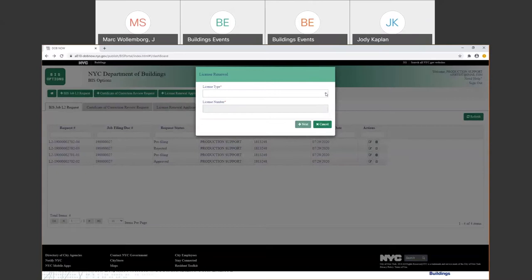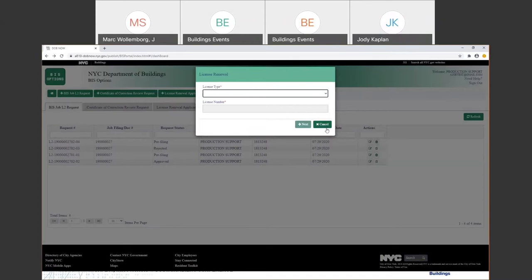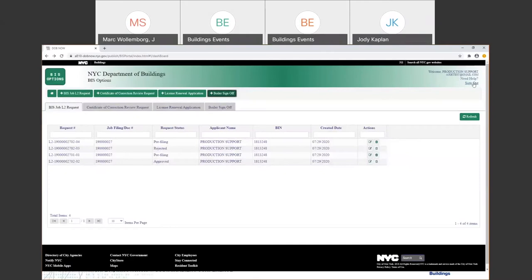The third option is License Renewal Applications — all renewal applications are now done through the system. You need to have an e-filing account first, and then once you register, you can do your license renewal. The fourth option is boiler sign-off: if there was a Biz job and there needs to be a request for sign-off, you can come in here and go through the process rather than having to come in person to the boiler unit.